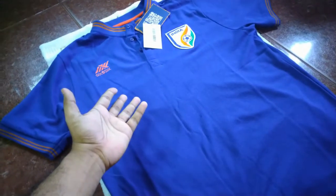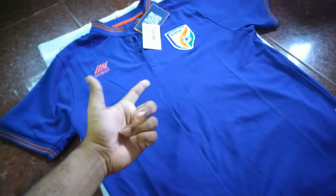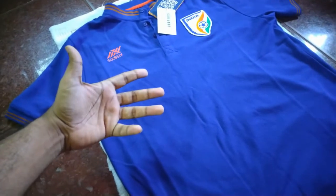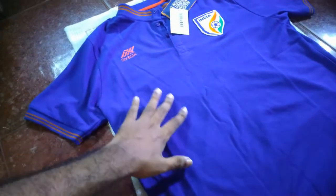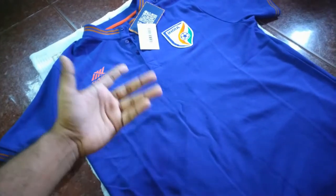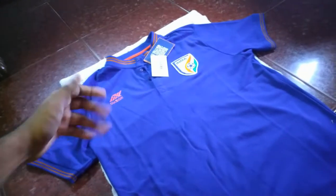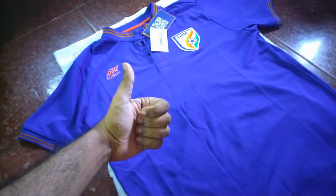I think there's another color available — a black one — just check the website. I don't know why 656 stopped sponsoring club sides; maybe they're going through some financial issues. I think as an Indian manufacturer they need to spread their wings — sponsor two or three teams with good quality and even get sponsorships for some national teams around the world. They're doing a good job. Thanks for watching, and good job 656.